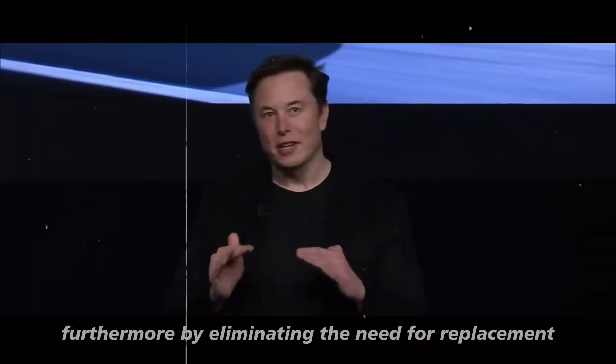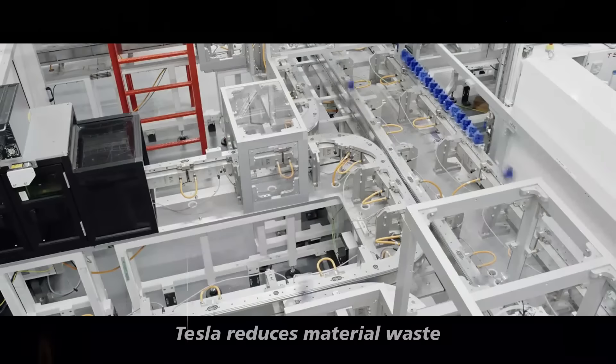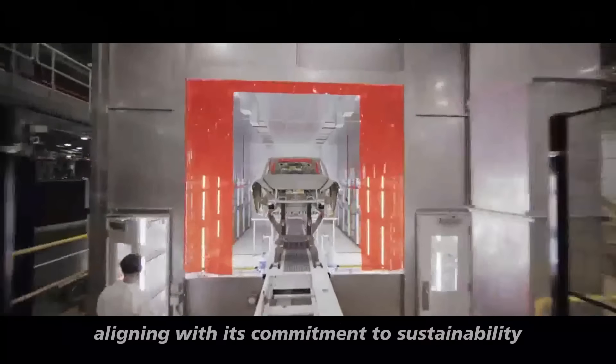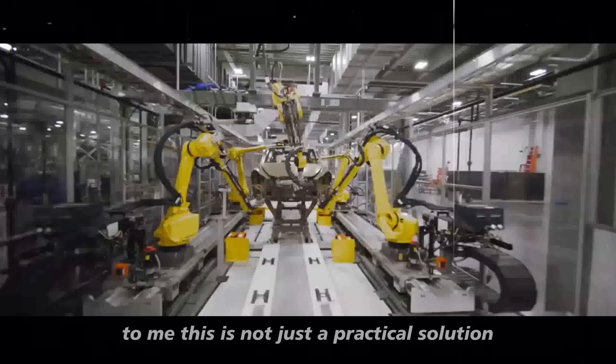Furthermore, by eliminating the need for replacement, Tesla reduces material waste, aligning with its commitment to sustainability. To me, this is not just a practical solution,